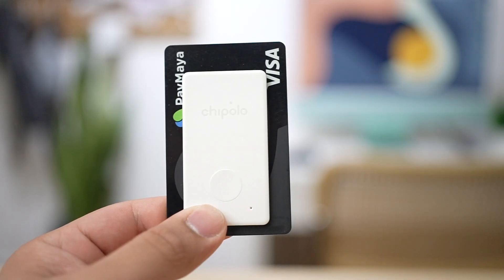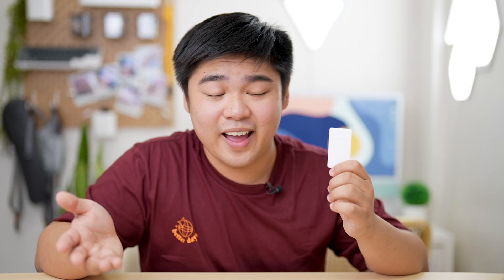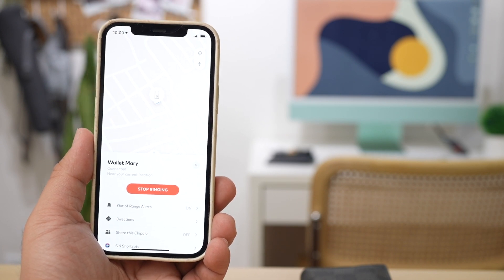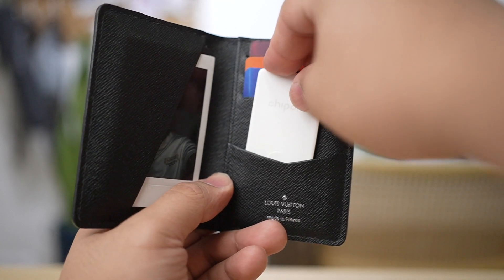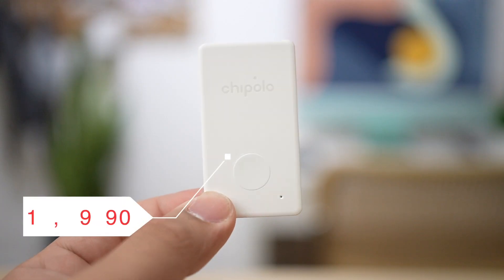Next, I have here the Chipolo Card. Coming from the name itself, of course, you're going to put it inside wallets. This is how it looks like, and it's incredibly thin — it has the same thickness as two cards, so it won't take up much space in your wallet. If it's this thin, what about battery life? Well, it can actually run up to 12 months or one year. And once it's run out, unlike the Chipolo One which you can open up and buy a replacement battery, you'll have to repurchase it. It fits snug in my wallet, and sometimes I actually forget that it's even there. It's made out of the same durable plastic as the Chipolo One, and this one costs 1,990 pesos — but it's a lot cheaper than losing your wallet.